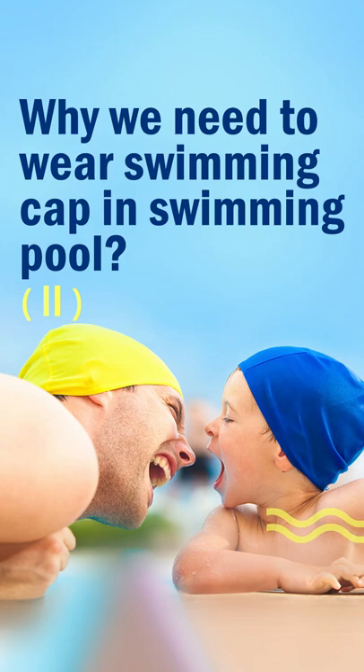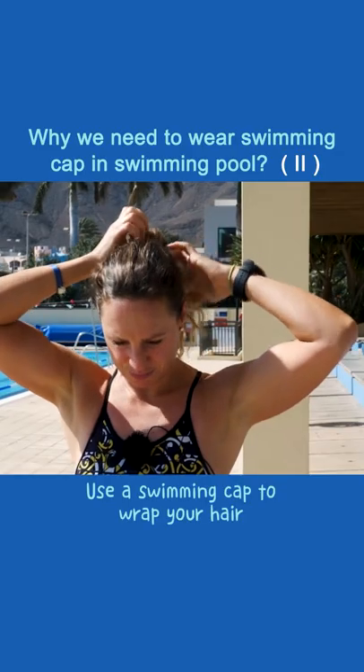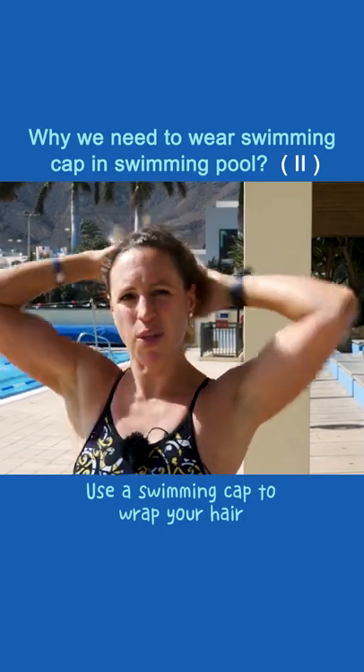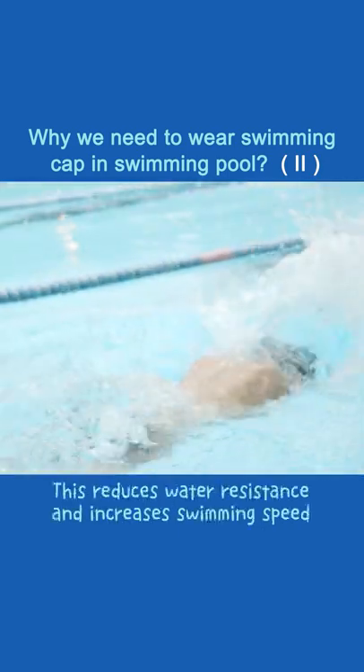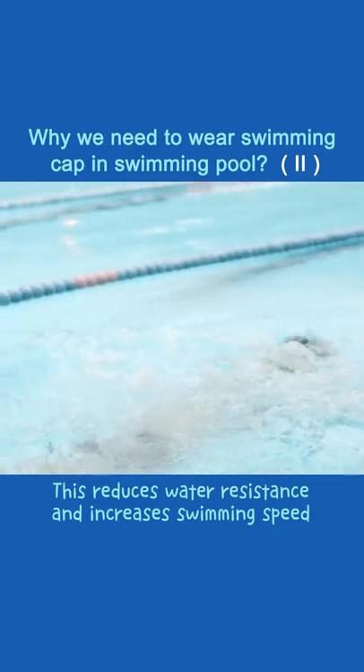Why do we need to wear a swimming cap in a swimming pool? Using a swimming cap to wrap your hair keeps it in a sleek shape. This reduces water resistance and increases swimming speed.